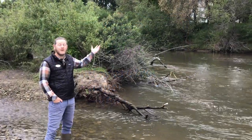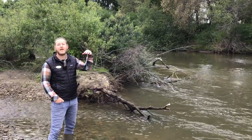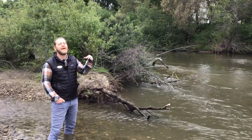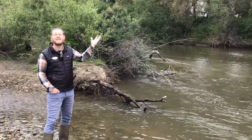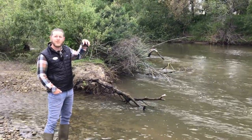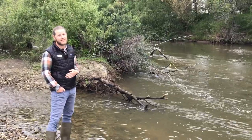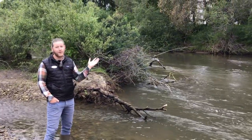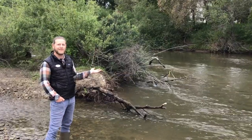Trees are important to steelhead trout because they provide shade over the river, which helps keep the water cold, and steelhead trout thrive in cold water. There are also lots of bugs that live in these trees, and on a gusty, windy day, if those bugs fall off the tree and land in the river, that's super delicious food for steelhead trout. So that's just a couple reasons why these trees are super important for the fish in our river ecosystem.